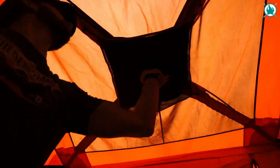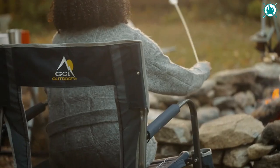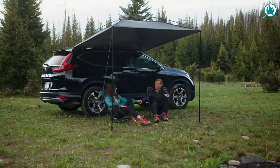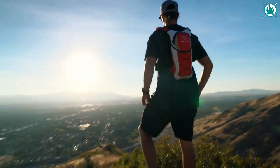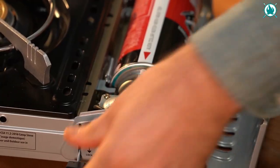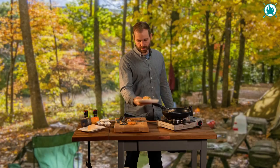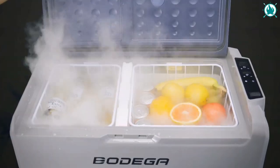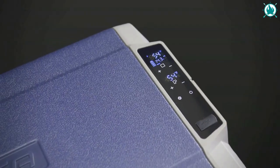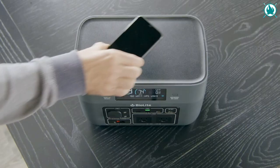Guys, get ready! Adventure is calling! But before you go out, you must see this new selection of 12 next-level camping gear and gadgets that we've prepared in detail for you. Trust me, these camping gadgets will make your life way easier in 2023. So, without further ado, let's get started!